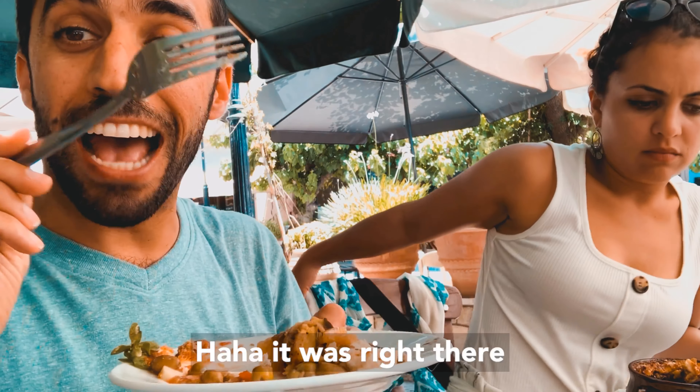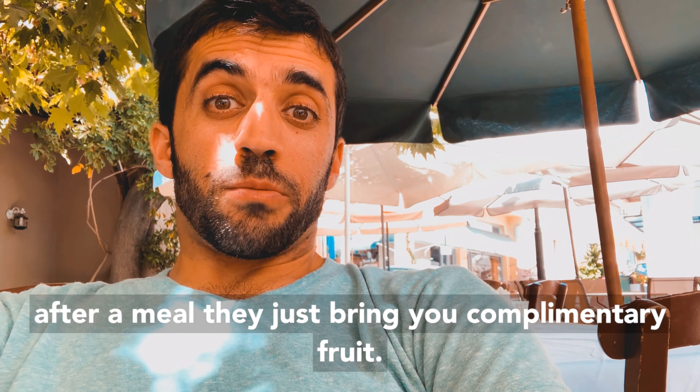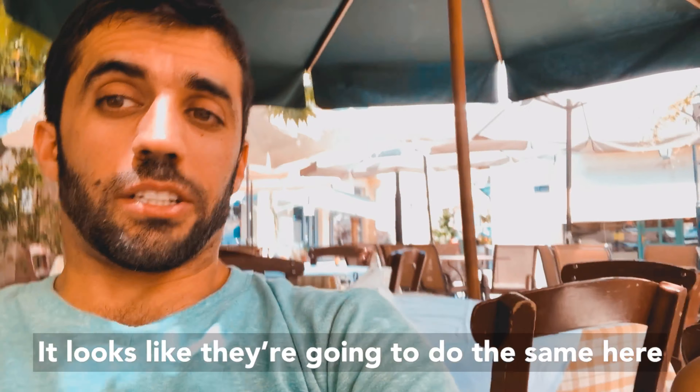One thing very common that we're seeing in Crete is after a meal they just bring you complimentary fruits. Looks like they're going to do the same here.